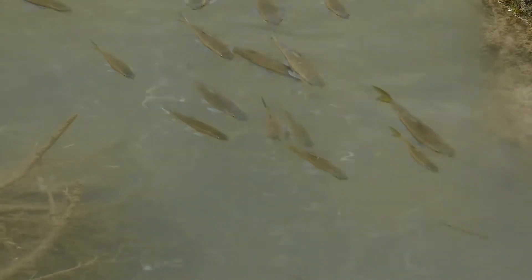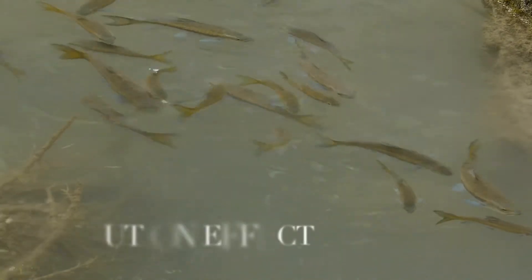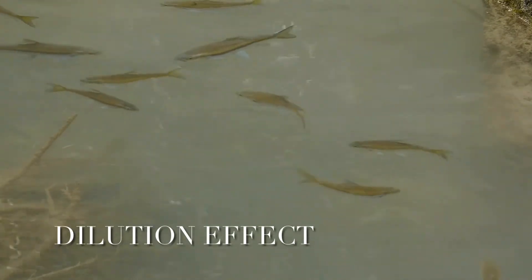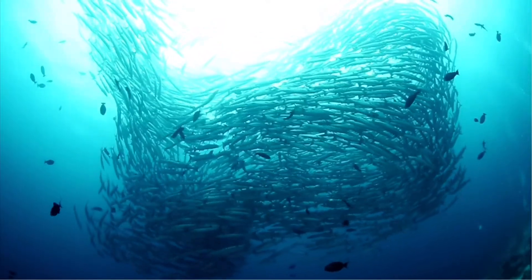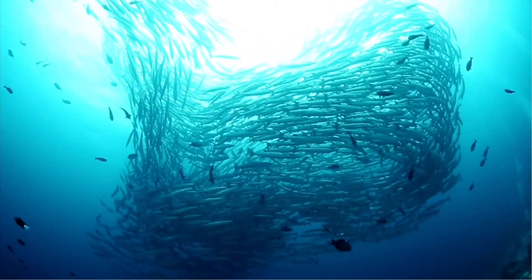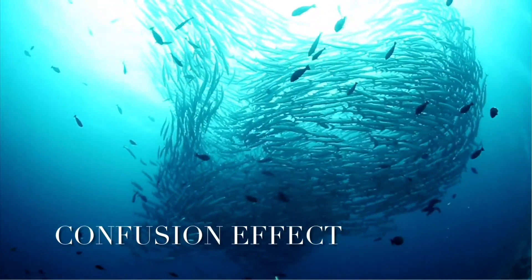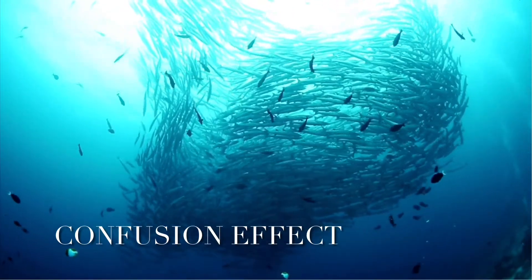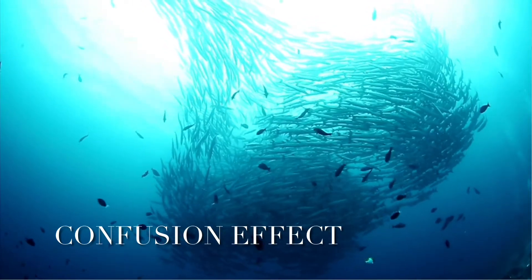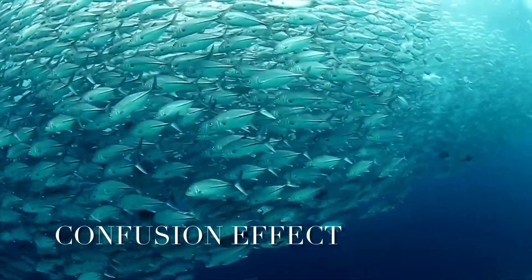Individuals in a school of fish rely on two strategies to stay safe. The first is called the dilution effect, which means that the chance of an individual being caught is smaller in a group than if they were alone — there is a better chance that a neighbor will get caught instead. The second is called the confusion effect: predators find it confusing to focus on one target when there are many other moving targets, and cannot seem to choose an individual in a large group.